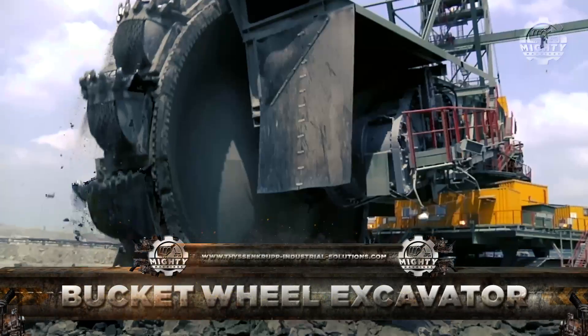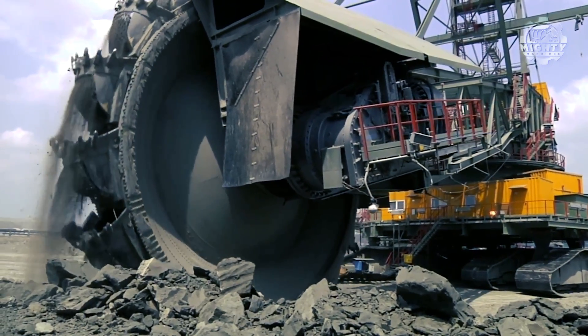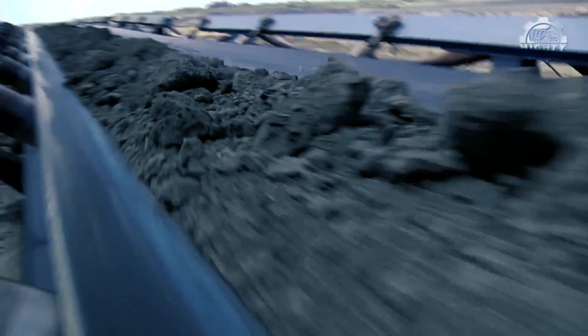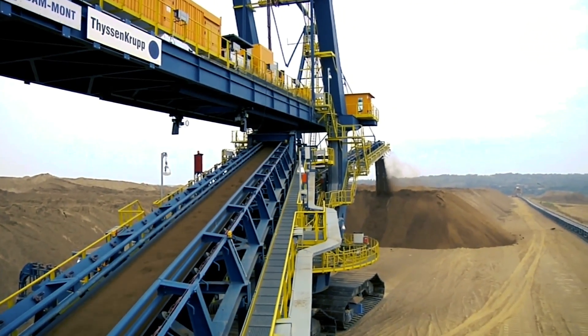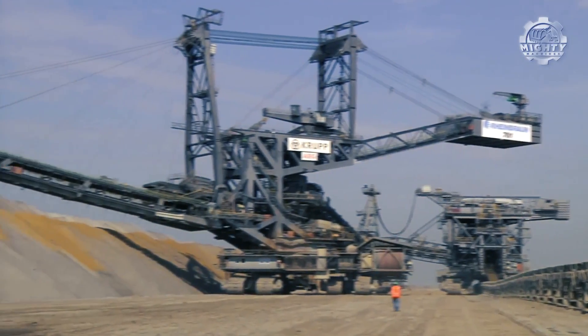Next up is the truly incredible Bucket Wheel Excavator. This is the largest machine on Earth, as confirmed by the Guinness Book of World Records. It has a length of over two soccer fields and is taller than a 30-story building. This megamonster was built in 1995 to excavate coal in Germany, and it still valiantly does its duty to this day.